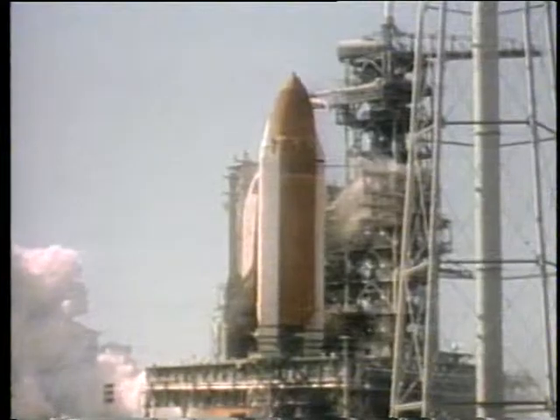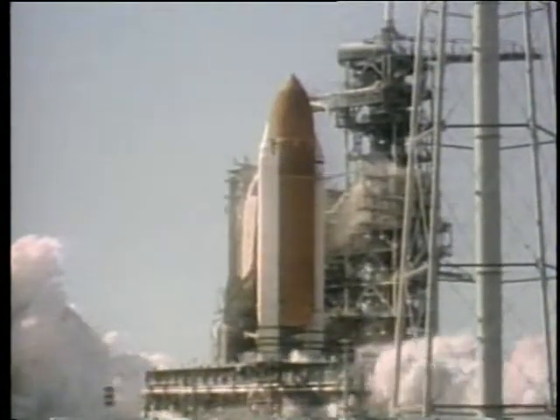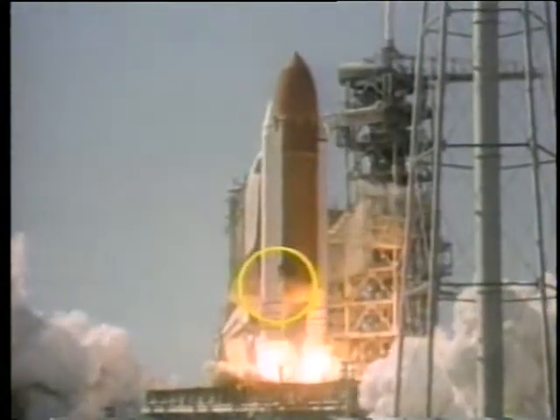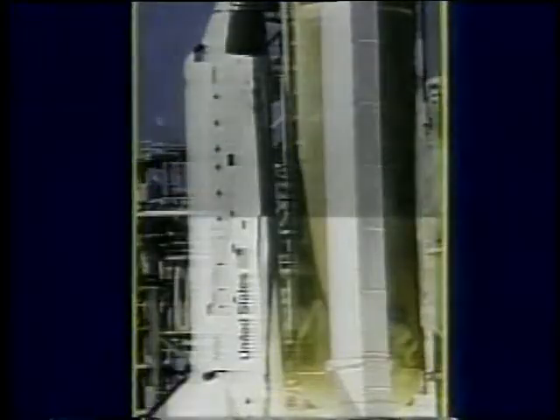This second view is from camera E-60. The smoke can be seen between the right SRB and the external tank and initially moves in the upward direction. The angle between this view and E-63 is approximately 100 degrees. D-67 recorded this view of the smoke at approximately the same time of maximum development.